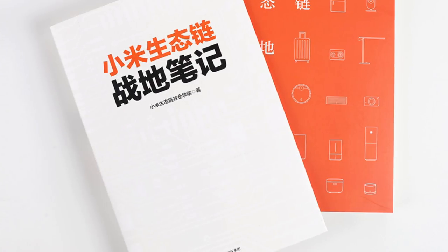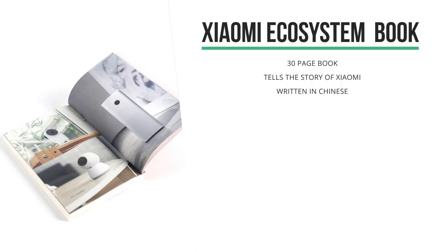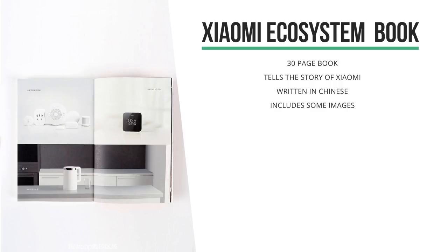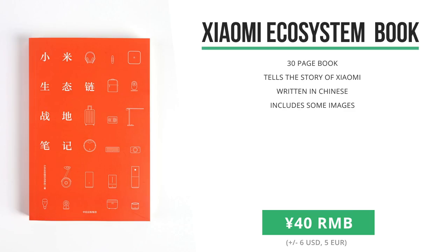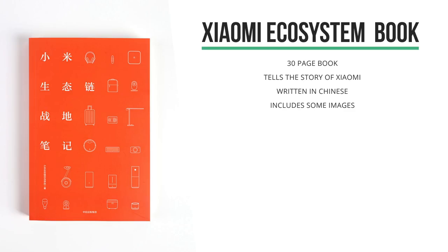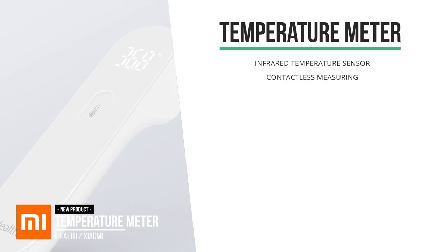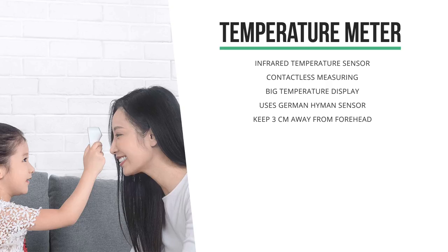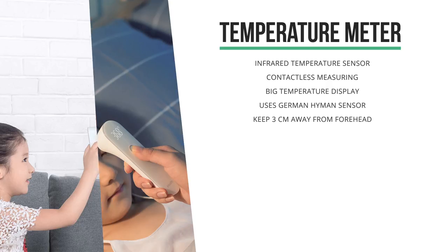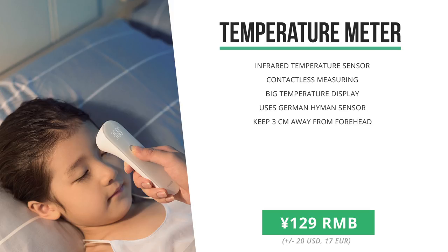Next up was this book about Xiaomi's achievements as a really explosively growing startup. It's written in Chinese, but it comes with some beautiful images showing some of the products from the Mi ecosystem, and it seems to tell the story of how Xiaomi incubated many startups to rapidly grow to be this unstoppable giant that they are now. I'll give one of these books to any of you subscribers before the next episode. Also new is this Xiaomi iHealth temperature meter. You can measure temperature by holding the device about three centimeters away from your forehead, so no more sticks in your ear or in other places. It measures the temperature and does what it needs to do. In store now for 129 RMB.